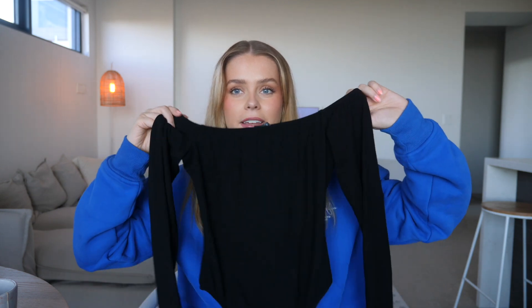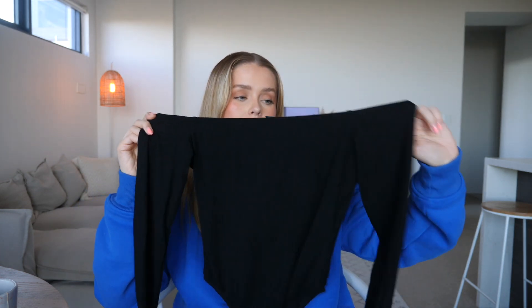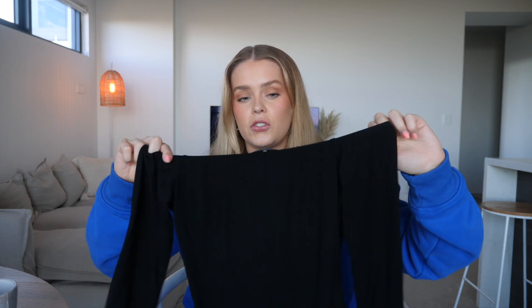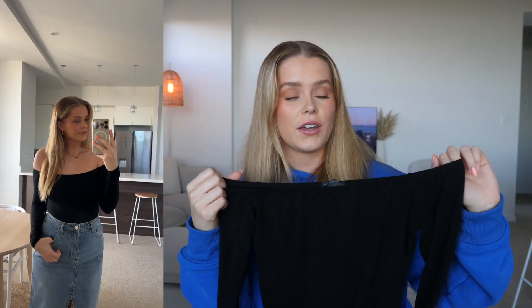Speaking of the bodysuit I paired with that skirt — this is it. It's just a plain black off-the-shoulder long-sleeved bodysuit. It's super stretchy and sits really nicely on my shoulders. You could wear this so many different ways, but I think you could really dress it up with the off-the-shoulder moment, and it looks really nice with that skirt.